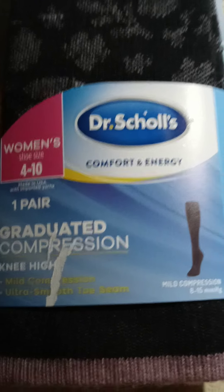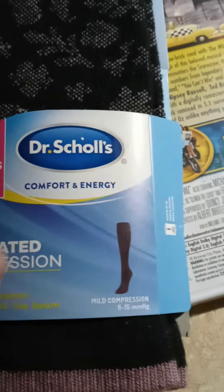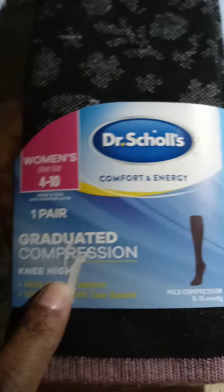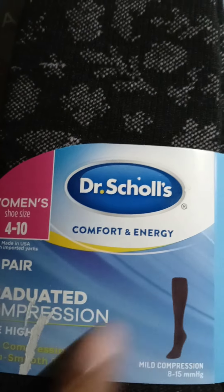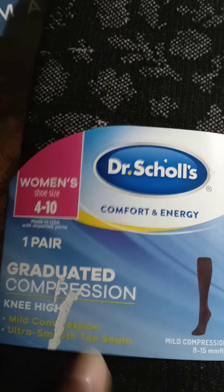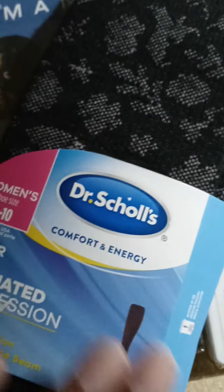I think they were six dollars. When I see them at CVS they're like fifteen dollars. These are Doctor Scholl's, so I'm gonna see how they work for me. It says comfort and energy, so I can't wait to try those when I'm on vacation.